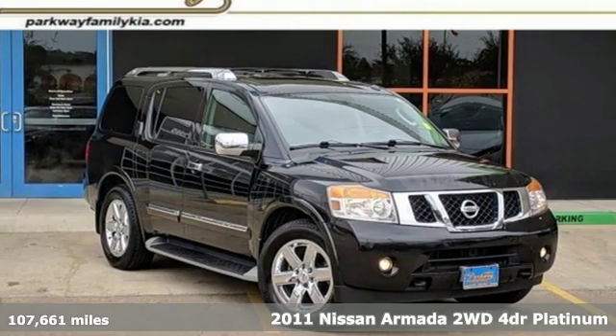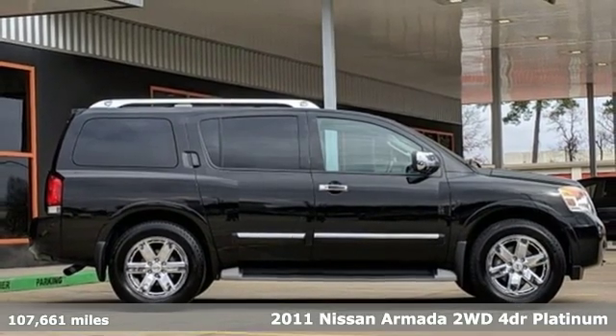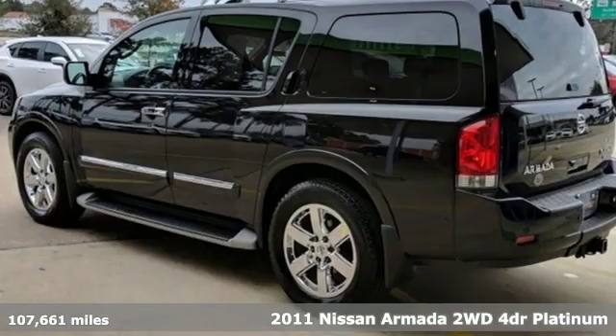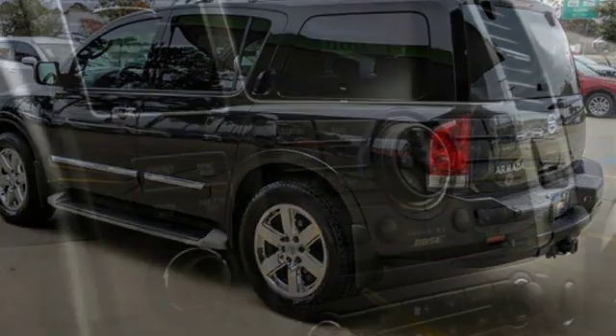It's a 2011 Nissan Armada. You'll live a life full of adventure. This traditionally rugged, yet modern Armada is the full-size SUV that fits your life. And it comes with all the amenities you need.